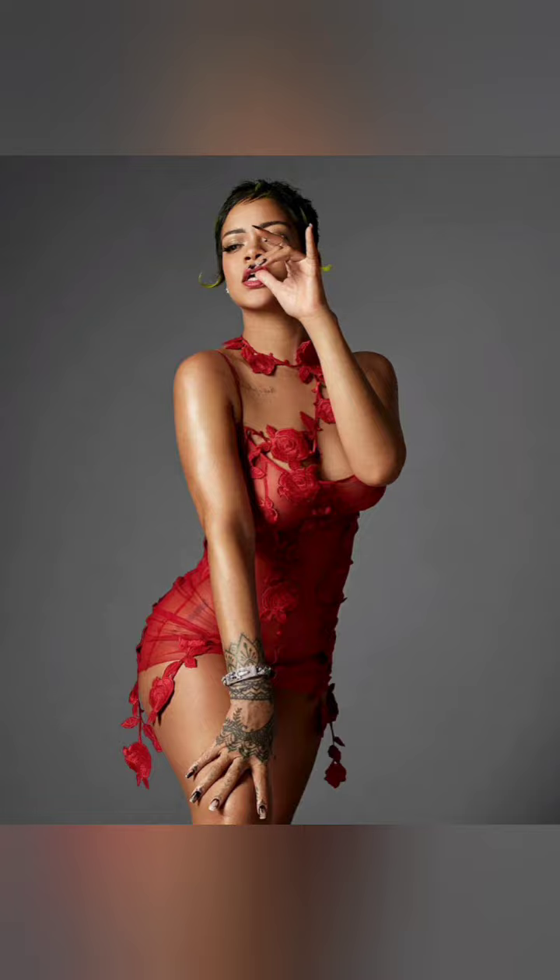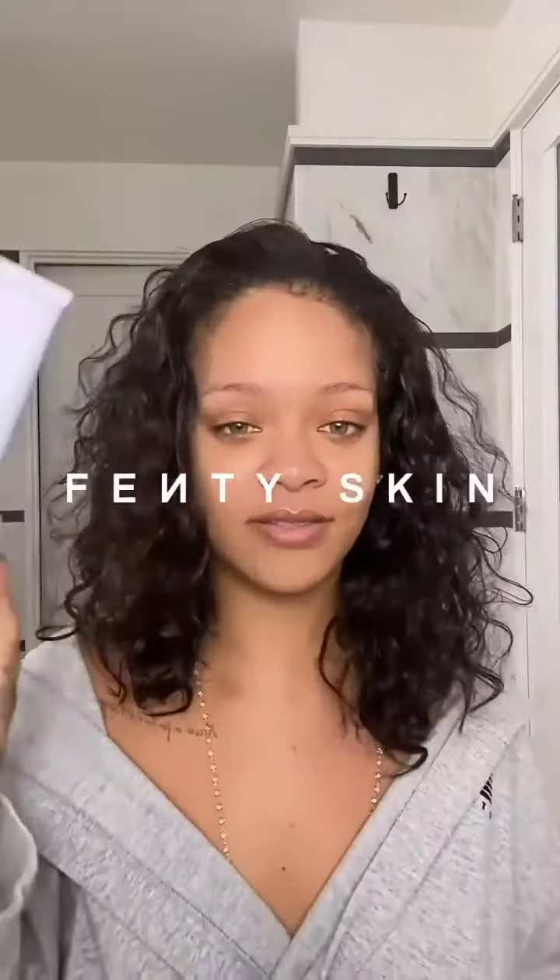Welcome back to my channel. Please remember to like and subscribe. So we have Rihanna here and she's showing us some of her favorite skincare products. Here we have a clip, let's take a look. She says: I just cleansed with the Fenty Skin Total Cleanser.